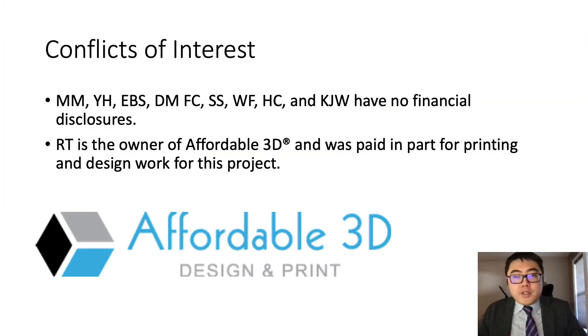I do not have any financial disclosures for this project, but one of our co-authors runs a 3D printing company that we used for the development and design of this project.